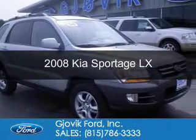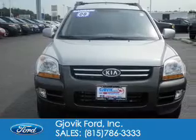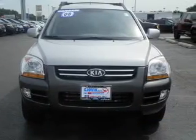This is a used 2008 Kia Sportage, powered by 4-wheel drive, a 6-cylinder engine, and a 4-speed automatic transmission.